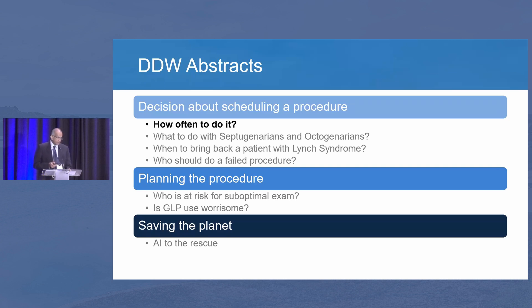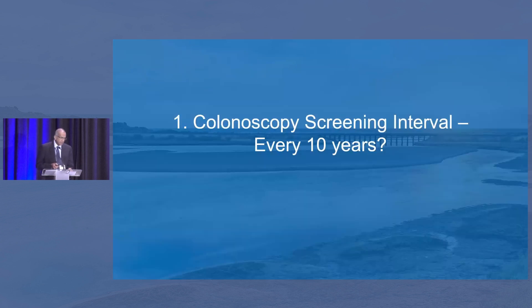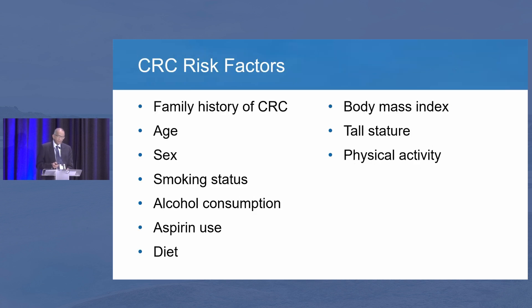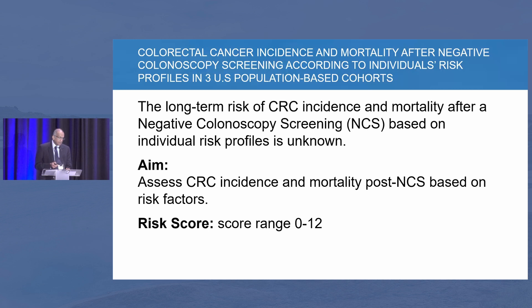First, how often should we be screening patients for colon cancer? Right now the interval is 10 years. Can we do a little bit better in terms of extending the interval? This study came from the Boston group. What they have done is they looked at the risk factors for colorectal cancer that we know about, looking at two large population-based cohorts and assigned a scoring for these risk factors from 0 to 12.